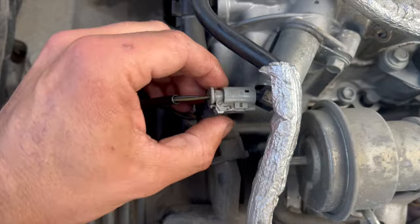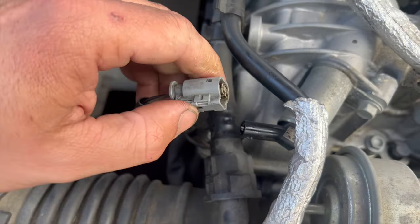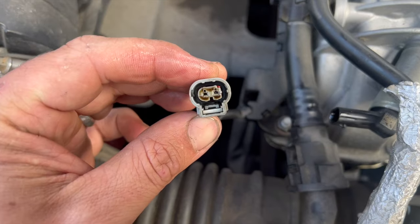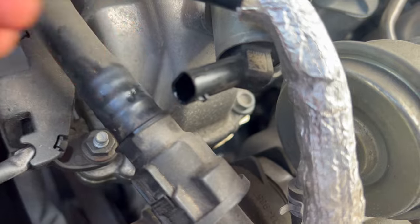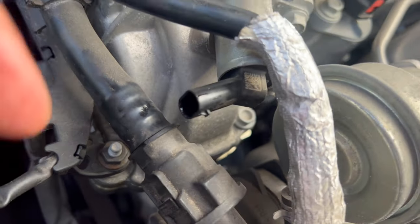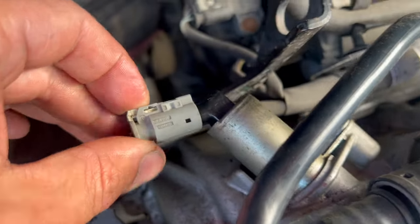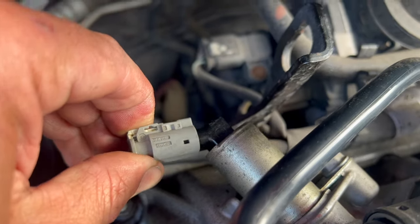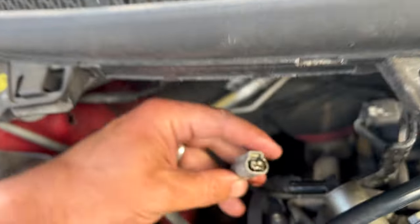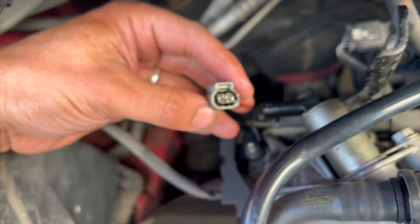To get it off, you've got a little white tab to flick back and you can give it a pinch and pull the connector up. You can see it's all contaminated with oil in there — basically the seal has failed. Oil has seeped through into the plug. And that's actually happened on both of the solenoids — you can see on this one where it's all seeped through a little bit as well. Both of these are fully contaminated with oil.